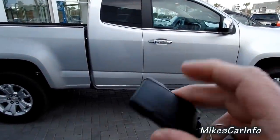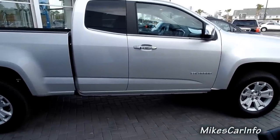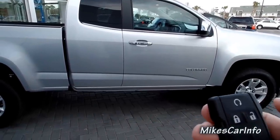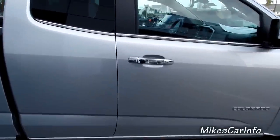Here's the key fob. Basically it has to be locked, and I'm going to go ahead and start it up because this one has a remote start. You push the lock button, then you hold down the start button there. So now that it's started, I can unlock the doors.